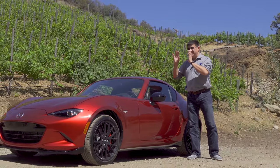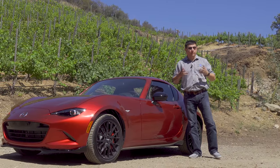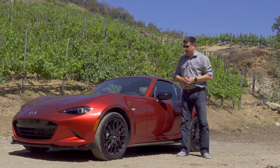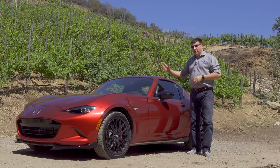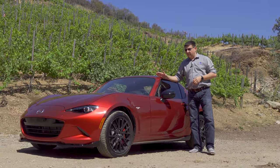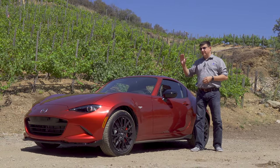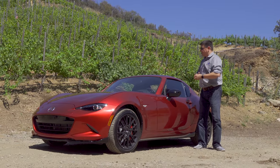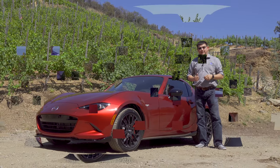We get an almost entirely new engine under the hood with more power, because Americans love to complain about the power levels in the MX-5. We also get a tweaked automatic transmission with a different final drive ratio, a backup camera, and a tilt telescopic steering column. Does that make this one of the best sports car values in America? Let's take a look.